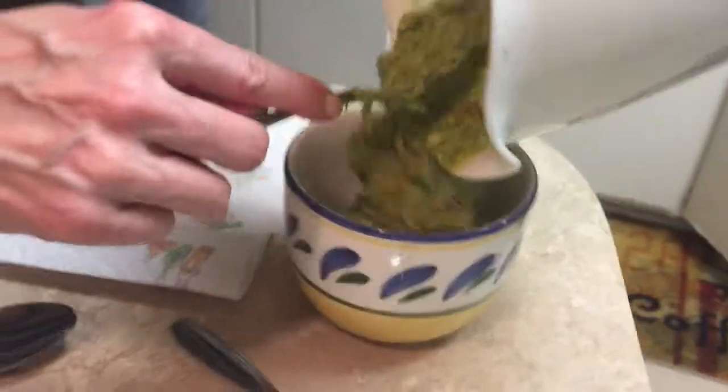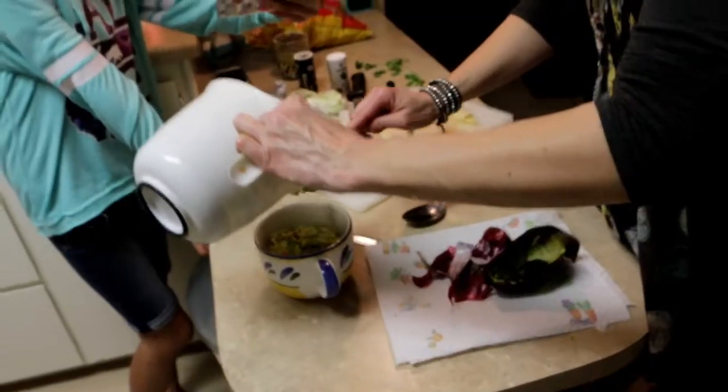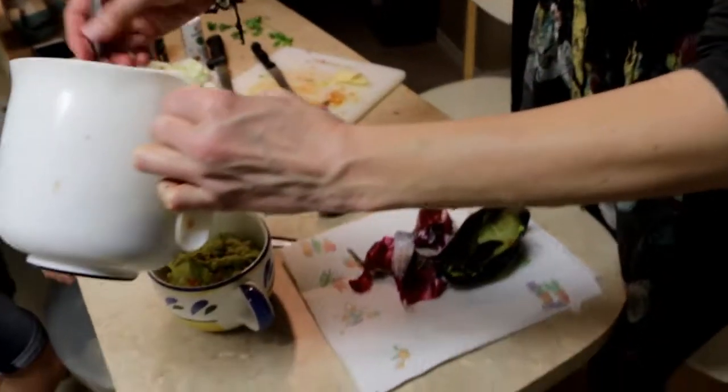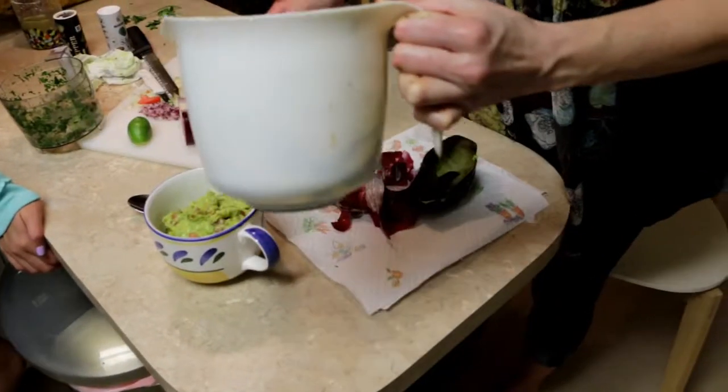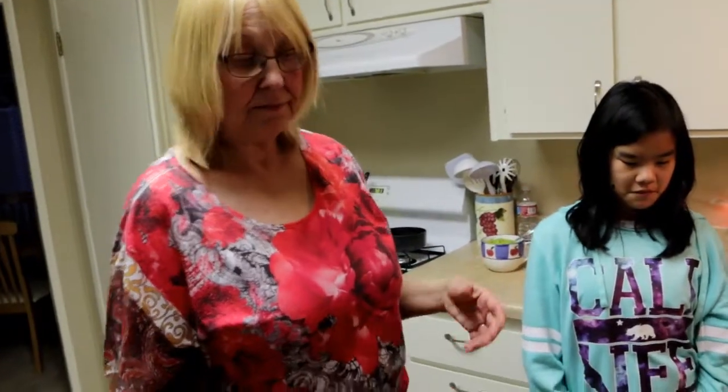Perfection. Now this needs to sit while we clean up, because it will allow all these wonderful flavors to meld together. I call it marrying the flavors — yes, they're about to get married. It's the marriage of flavors — you must let it sit.